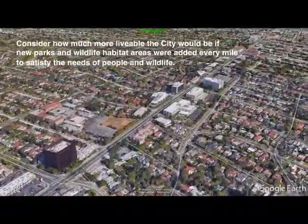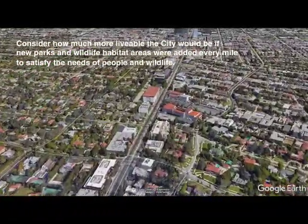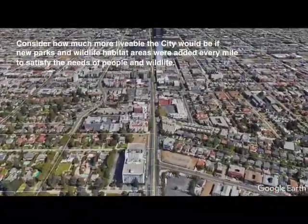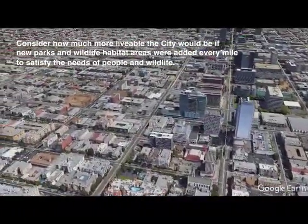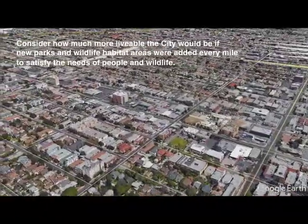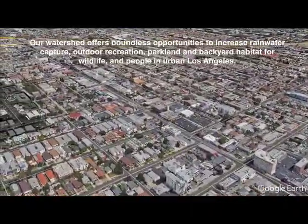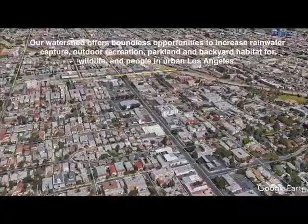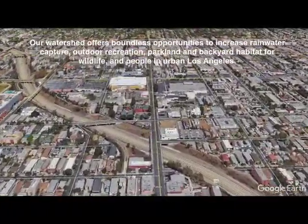Our watershed is one of contrasts. It includes several reservoirs, the Santa Monica Mountains, Griffith Park's wilderness area, 11 miles of daylighted Ballona Creek flood control channel, densely populated urban Los Angeles, most high-rise buildings in downtown Los Angeles, USC and UCLA college campuses, the Baldwin Hills oil fields, Kenneth Hahn State Park, Marina Del Rey, lower Ballona Creek, and the Ballona Wetlands, to name a few. Our watershed offers boundless opportunities to increase rainwater capture, outdoor recreation, parkland, and backyard habitat for wildlife and people in urban Los Angeles.